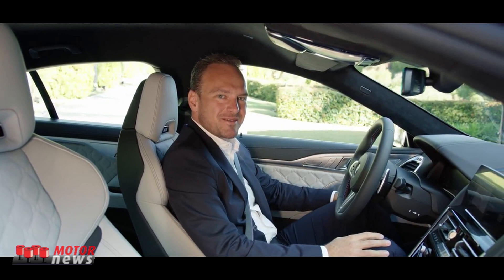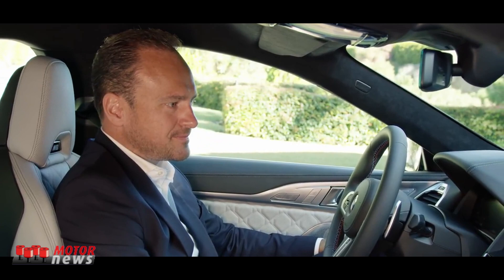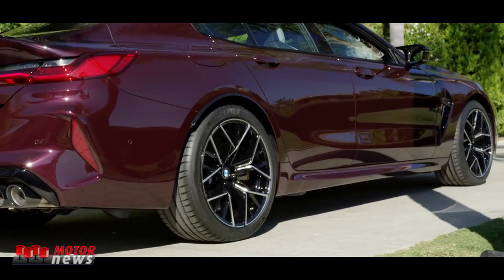Racetrack is always a good idea. Did you know that you can actually talk to your M8? Hey M8, bring me to the Ascari racetrack. — Alright, our next destination is Ascari.